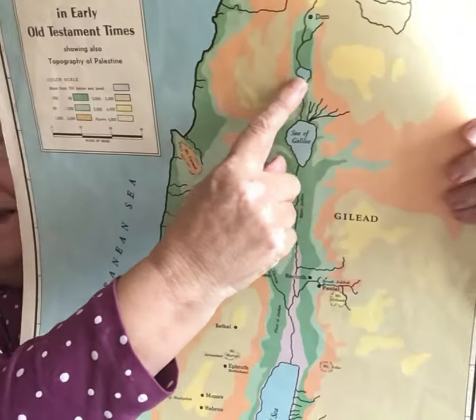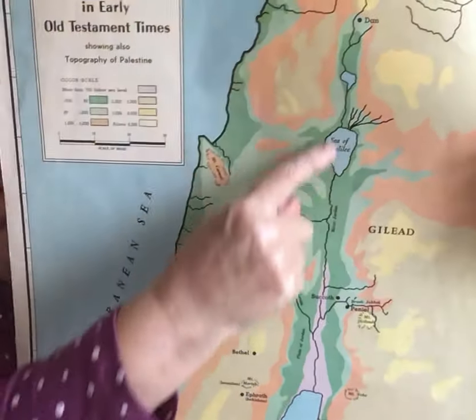Lake Hula is marked on this map — this little lake up here. It is mentioned in the Old Testament occasionally, but it no longer exists because the land has been reclaimed for agricultural use. Between Lake Hula and Lake Galilee, the river covers 10 miles or 16 kilometers, and plunges from 230 feet or 70 meters above sea level right down to 696 feet or 212 meters below sea level.